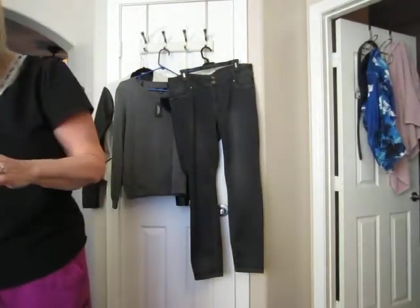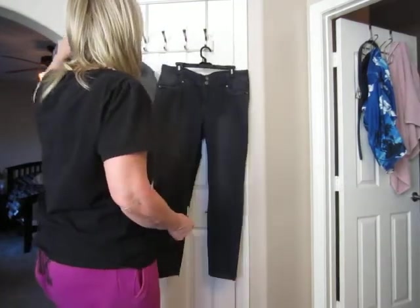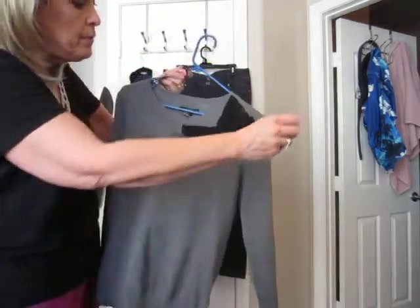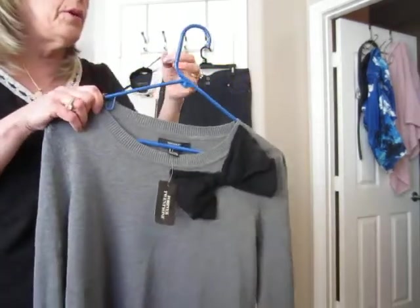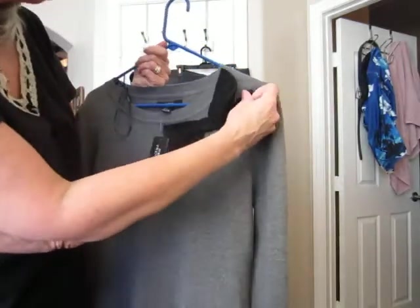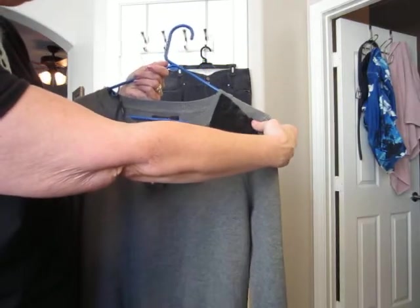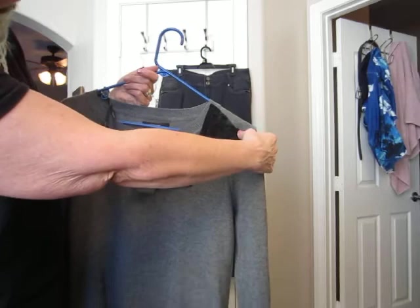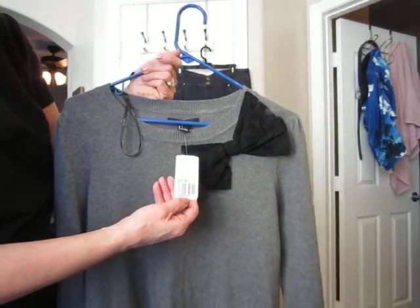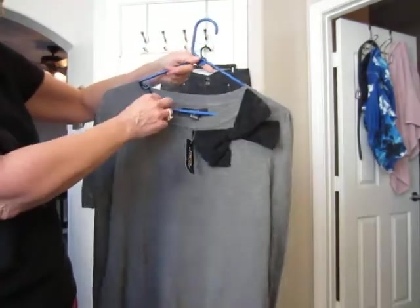The bright citrus colors are really big for spring, apparently. I got this the first trip I went. I really like this, and I didn't see any more when I went back yesterday, so I was happy I had gotten it that first day. I just need to tack this part of the bow up because it won't stay, but that is just a real quick fix with just a little stitch. And this sweater is $22.80.